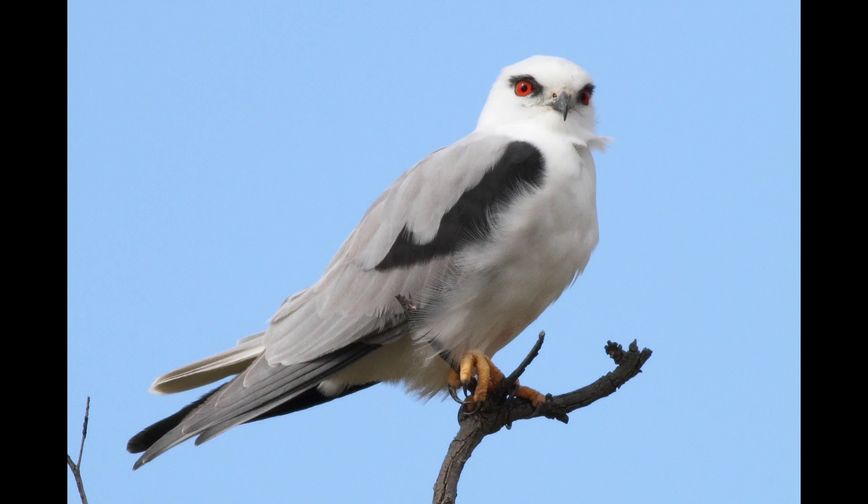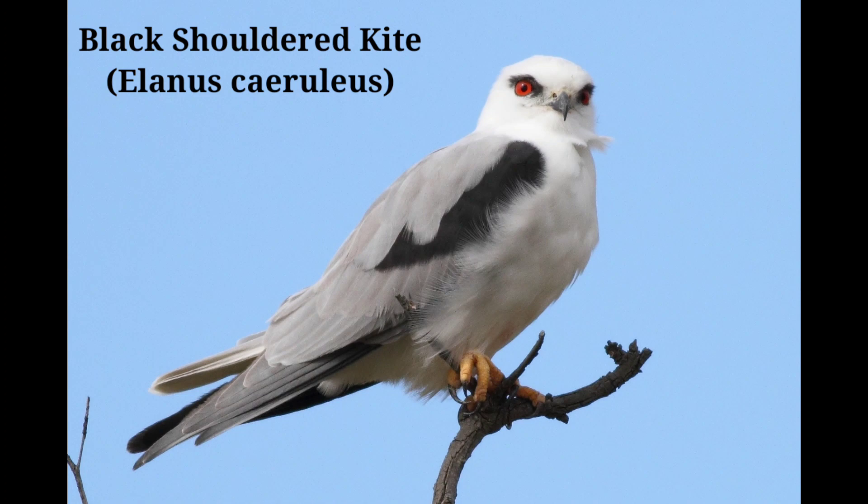Black-shouldered Kite, scientific name Elanus caeruleus. It has a white head, neck, and lower body with gray wings, black patches on the shoulders and wingtips, and deep red eyes. Description: 33 centimeters. Sexes are alike. Met singly or in pairs in open scrub and grassland, cultivation, and light forest.